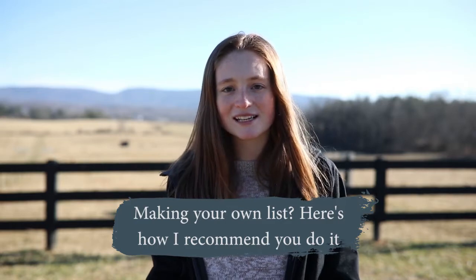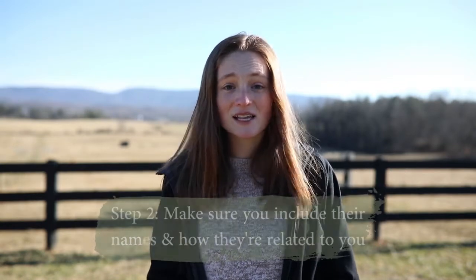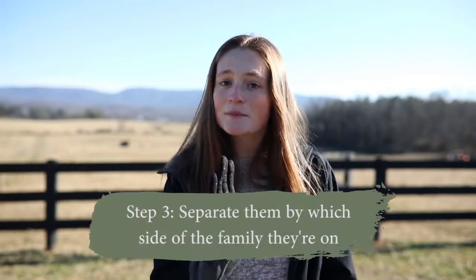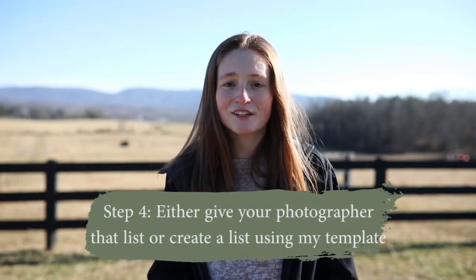If you are making your own family formals list, here's how I recommend you do it. Step one: write down all the immediate family members you want on the list. Step two: write down their names and how they're related to you — it's much easier for a photographer to call out 'Sally and Joe, bride's parents' than just 'parents,' which confuses everyone. Step three: separate them by side of the family — one column for the bride's family, one for the groom's. Step four: either give me the list if I'm your photographer, or plug it into the system on my blog, and alter it to fit your specific family.